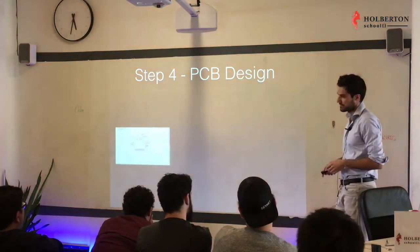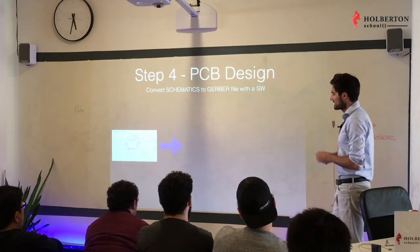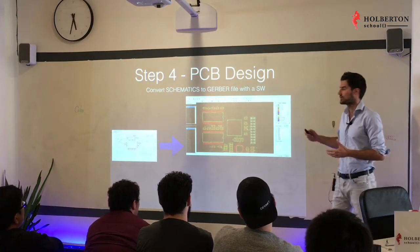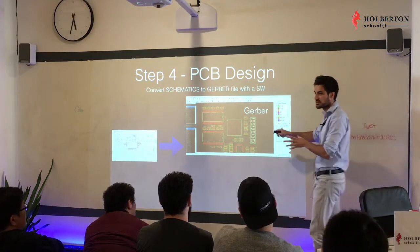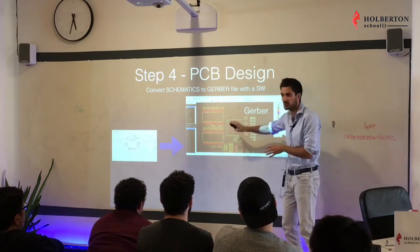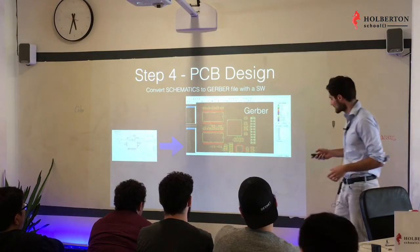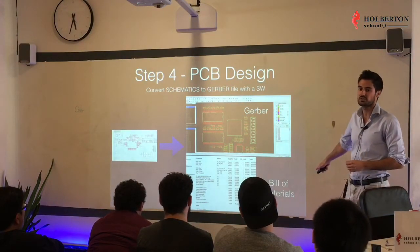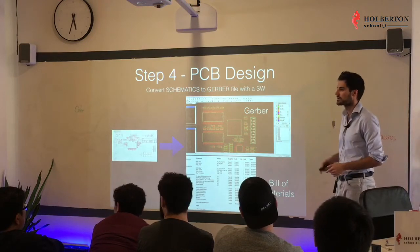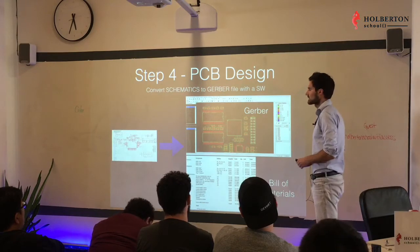This takes a little experience but it's really pretty simple — like playing Lego. The most popular software for this is Eagle, which takes your schematics and generates a layout file called a Gerber file. The Gerber file is like a blueprint showing the exact placement of all components on the PCB. Eagle also generates a Bill of Materials — a shopping list with all the components and their reference numbers. There's also another free tool called EasyEDA with great tutorials online.